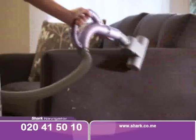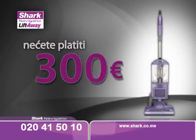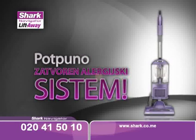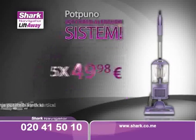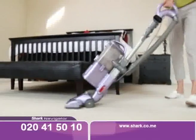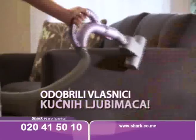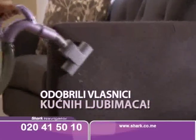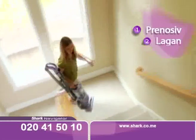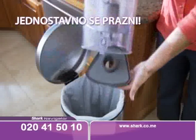Usisavanje nikada nije bilo lakše. Shark usisivač nećete platiti ni 500 eura, ni 400 eura, pa čak ni 300 eura. Shark usisivač sa potpuno zatvorenim sistemom koji ne gubi usisnu snagu može biti vaš za samo 5 mjesečnih rata po 49,98 eura. Shark usisivač dubinski čisti vaše tepihe, podove i prašinu sa namještaja. Dlake kućnih ljubimaca nestaju poput čarolije zahvaljujući posebnoj turbočetki. Lako ćete zaobići i sam namještaj. Shark usisivač je prenosiv i lagan. Kada završite usisavanje, dovoljno je pritisnuti dugme i rezervuar je ispražnjen.